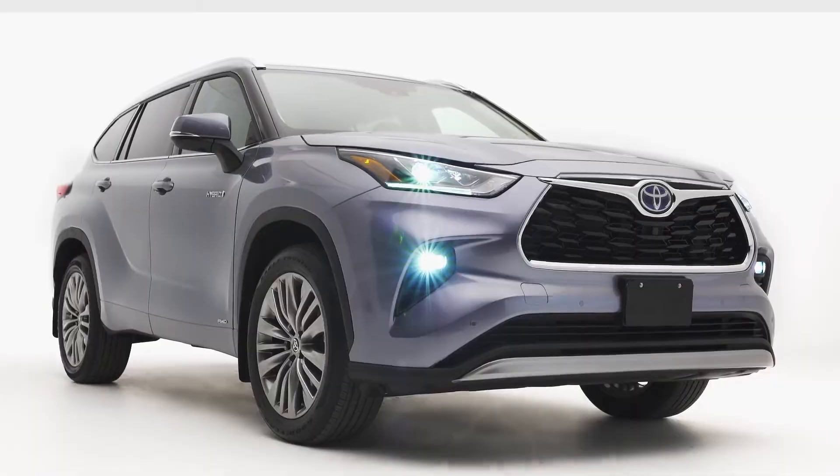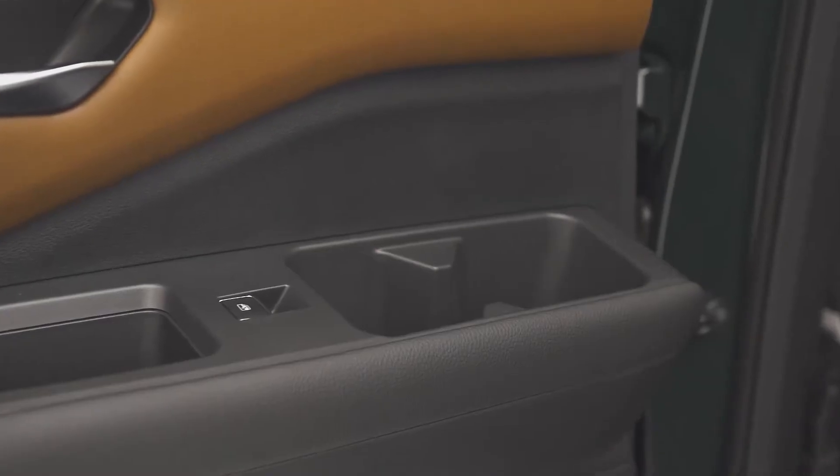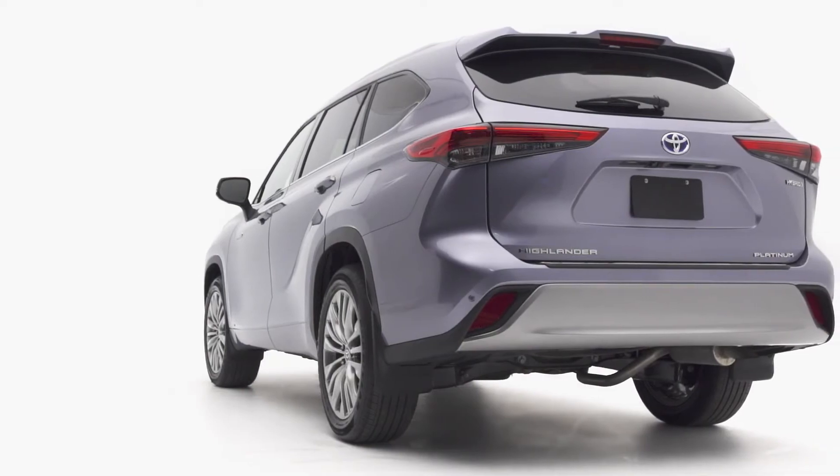The Highlander, on the other hand, doesn't offer a center console storage shelf. In addition, the Pathfinder also comes standard with 16 cup holders, perfect for those long summer road trips. In comparison, the Toyota Highlander only offers 10.